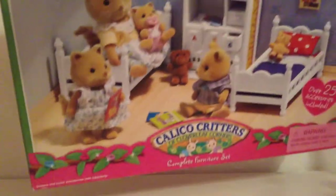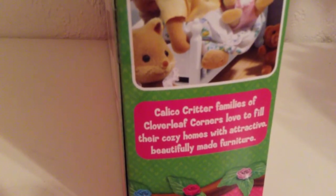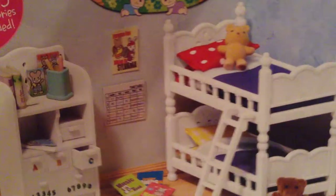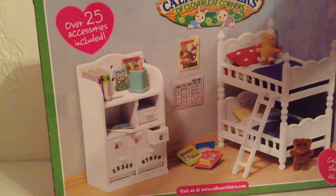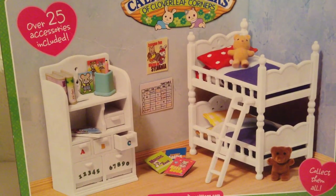On the front of the box it shows what it comes with — over 25 accessories. On the side it says Calico Critters families of Cloverleaf owners love to fill their cozy homes with attractive, beautifully made furniture. Calico Critters make really nice sets and furniture, which is why they're kind of expensive. They're basically like miniature real-life things — literally, if you were that tiny, you could actually lay in that bed or whatever, because it is an actual well-made bed.